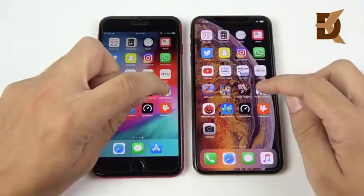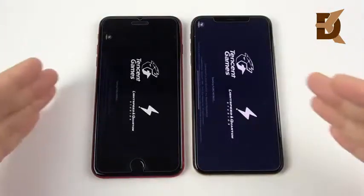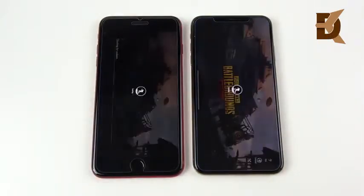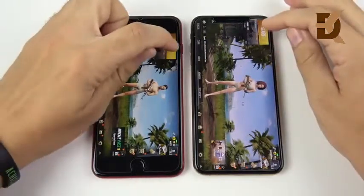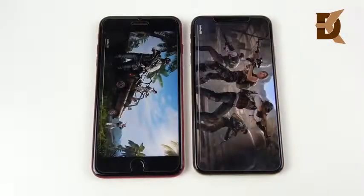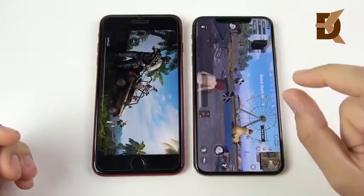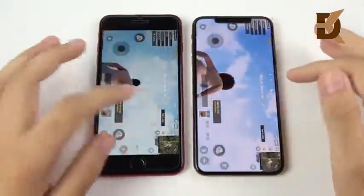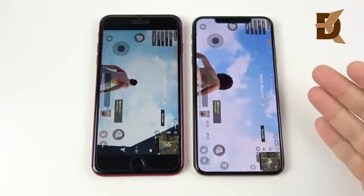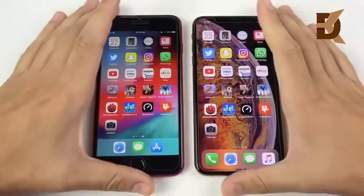Going into PUBG Mobile, a more graphically intensive game — the XS Max was just very, very slightly ahead of the iPhone 8 Plus. Starting the match, they're on the same Wi-Fi network so it's fair. Again, just very, very slight, and the XS Max was ready to get into that match first. You also get more screen here to play in, so you might like that aspect of the iPhone XS Max.